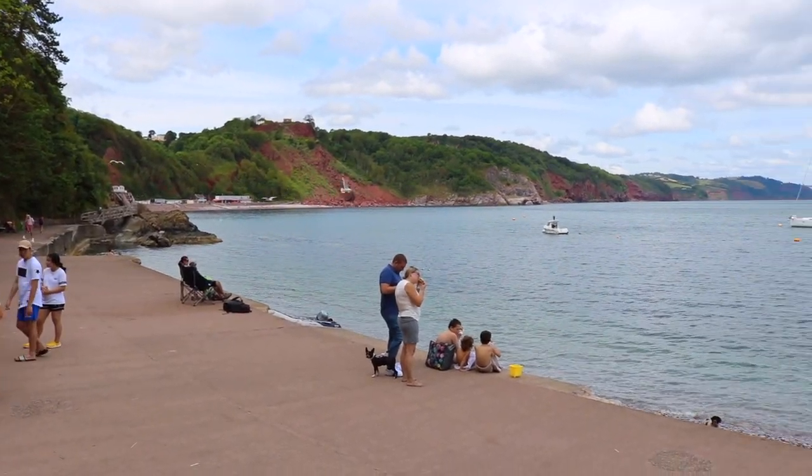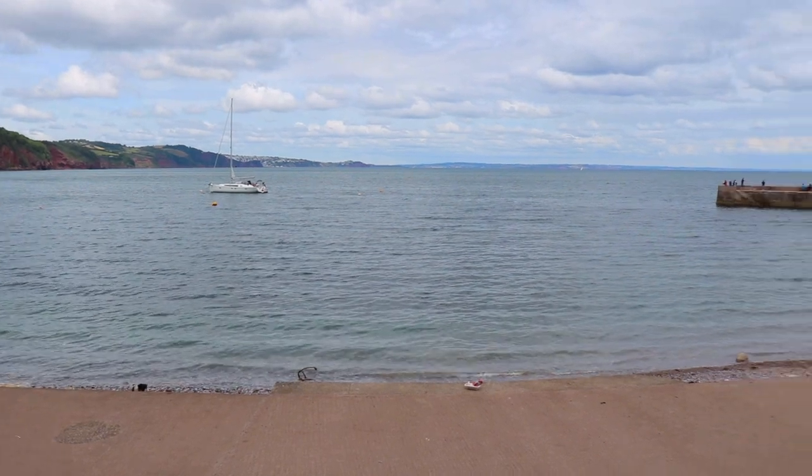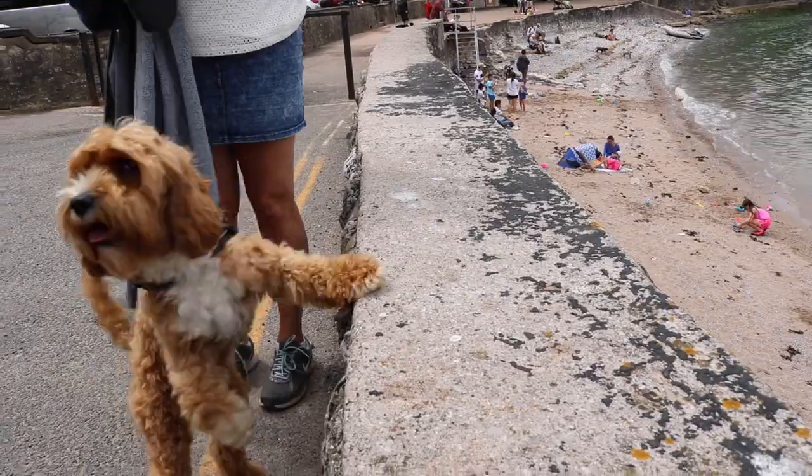Oh, look at that dog on the beach. It's been great to go for a little swim. Hello Bailey, we're at the beach.